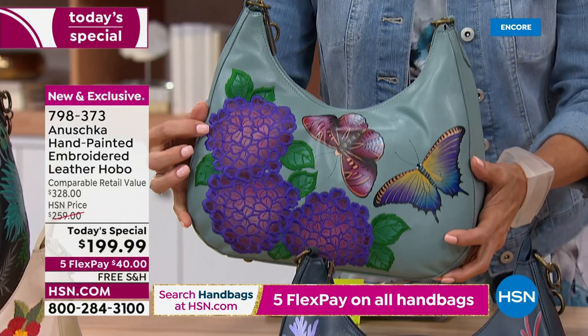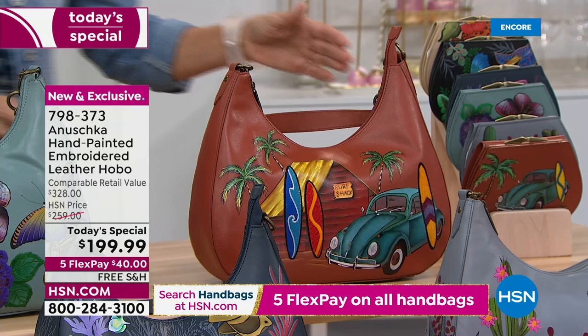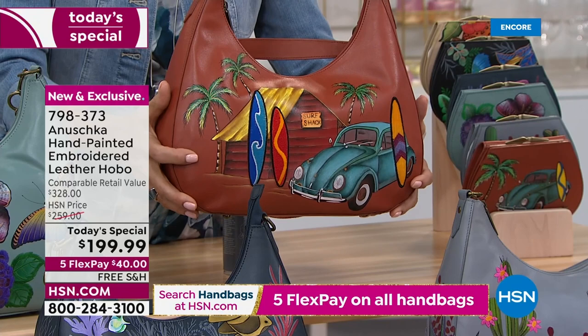We'll show you front and back — I just wanted to go through the choices. One more on top: this is called Surftown. How fun is this? Hand-painted and embroidered details — we'll show you what that's all about.